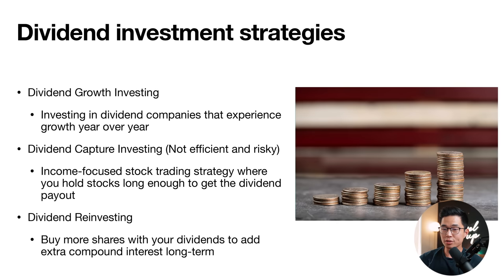Let's talk about three dividend investment strategies. First is dividend growth investing — investing in dividend companies that grow year over year. This is optimal because you get dividend payments while the share price also appreciates. Second is dividend capture investing — holding stocks just long enough to collect the dividend payout then selling. This is more inefficient and risky since stocks often correct for themselves afterward. Third is dividend reinvesting — buying more shares with your dividends to add extra compound interest long-term.